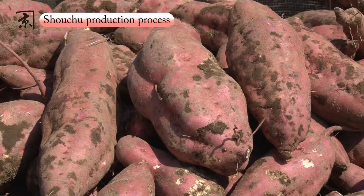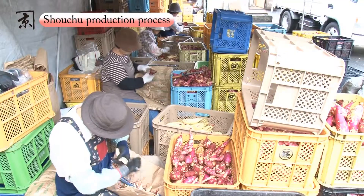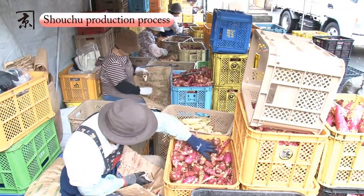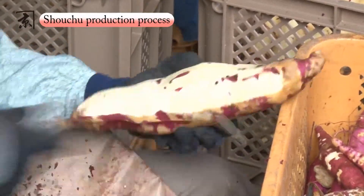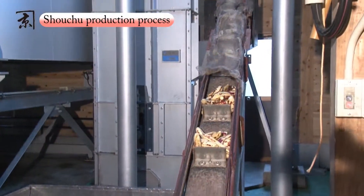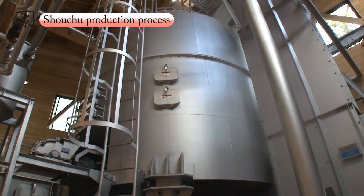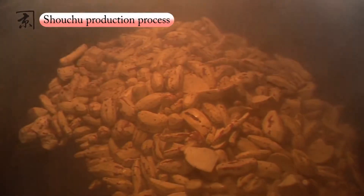Let's take a look now at our shochu production process. First, the sweet potatoes are rinsed thoroughly with water. We peel our sweet potatoes differently for each product — the peeling method greatly affects the shochu aroma and flavour. Right after peeling, the sweet potatoes are steamed so that all of their sugar content will be retained with no loss.